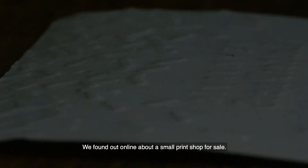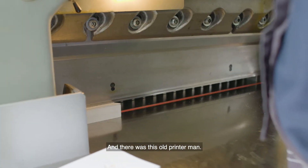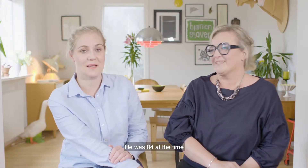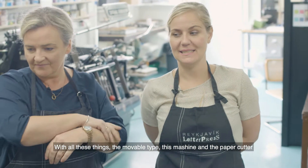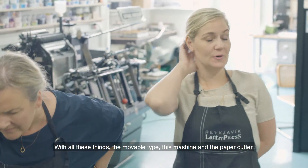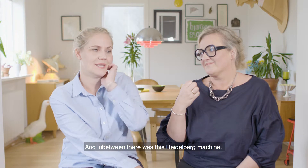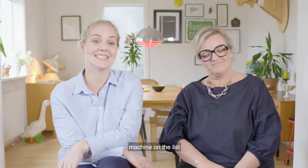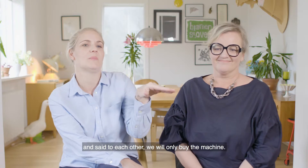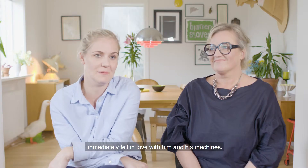We found an ad online for a small print shop being for sale. There was this old printer — he was 84 at the time, he's 90 now — and he'd been working from his garage for many years, for decades, with all these things: movable type, a machine, a paper cutter, a small drill, all kinds of stuff. Ólug found this ad and in between the list of items was a Heidelberg machine. We saw it and said to each other, we'll call him and only buy the Heidelberg. We decided to visit him and immediately fell in love with him and his machine.